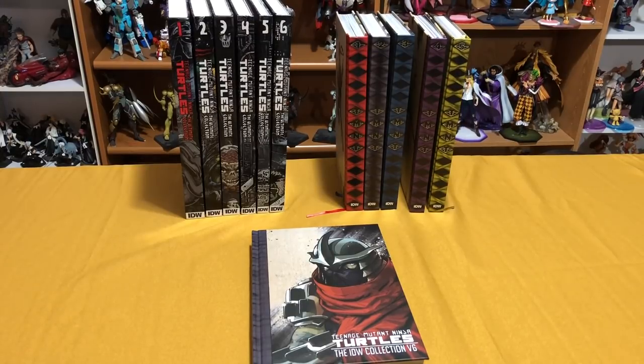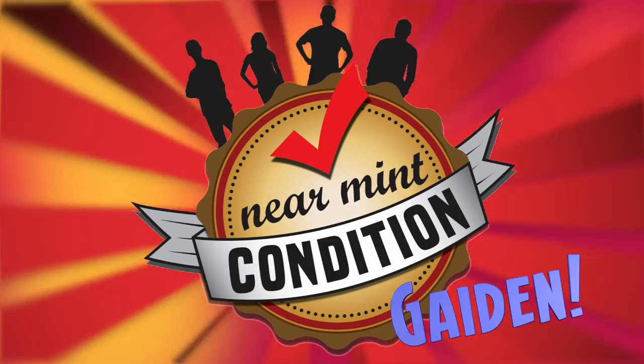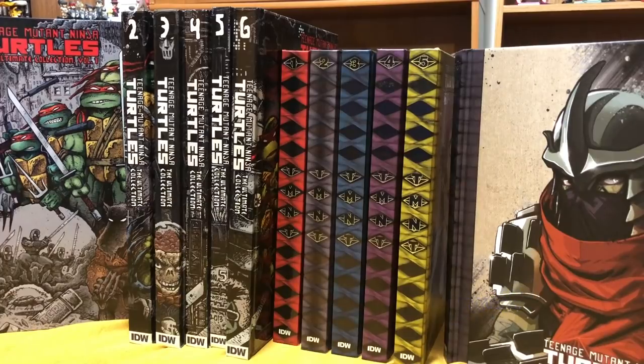There might be a little bit of spoilers, but not too much — I'll try to refrain from that. The reason I wanted to do this video was because I feel like most people overlook comics like this and Transformers because they look at it and see that it's based on a kids franchise. But if you're thinking that, you're really missing out on some of the best comics being written today.